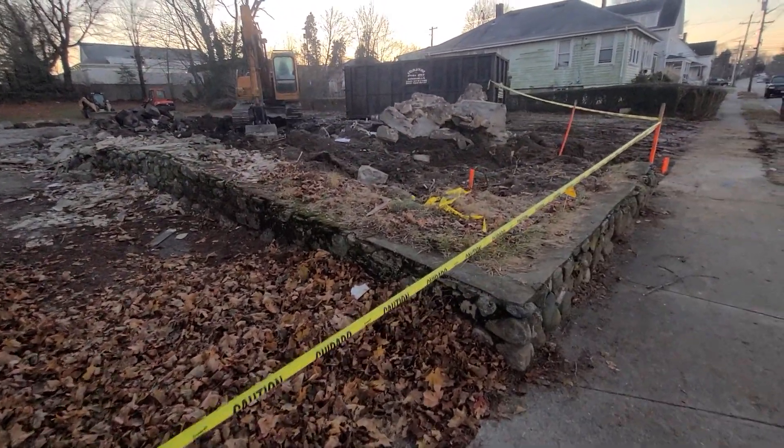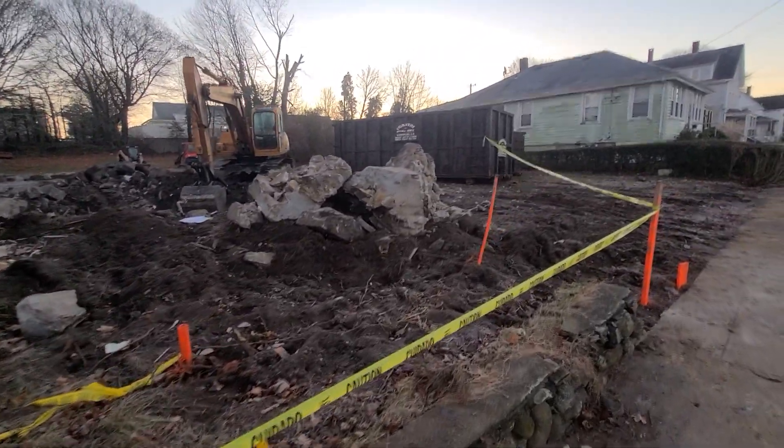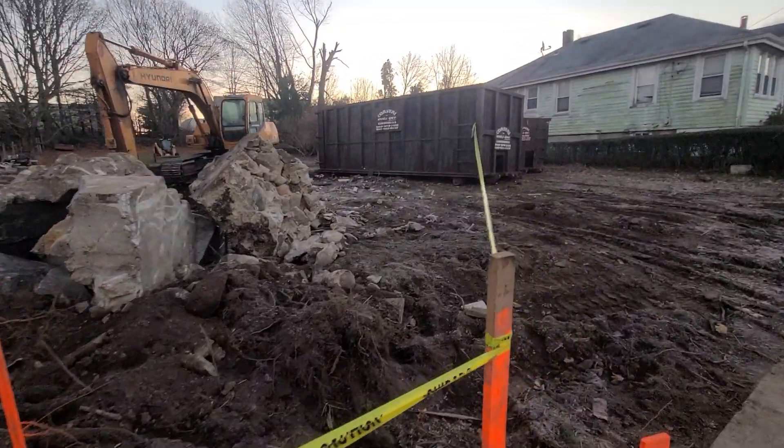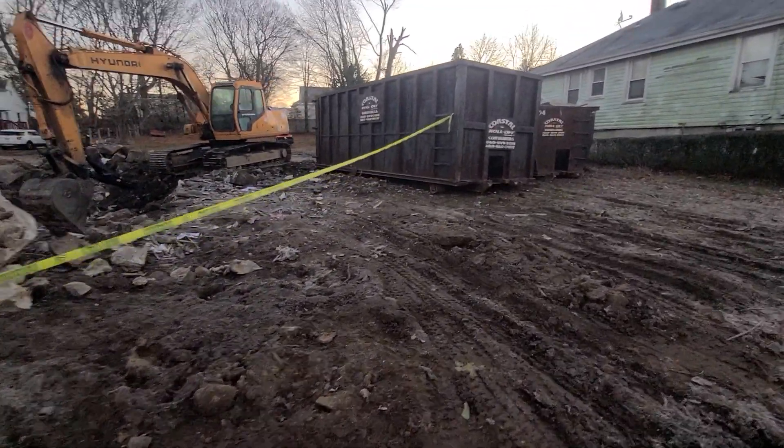It's all concrete now. They probably did four or five dumpsters of all the house itself. Demolition is pretty neat — pretty cool to watch. We'll see how long it takes for them to get the new house in there.